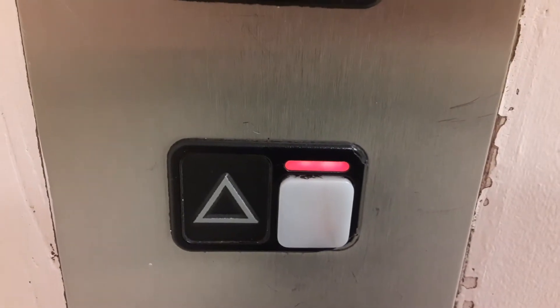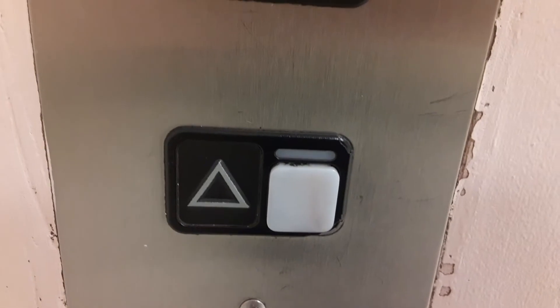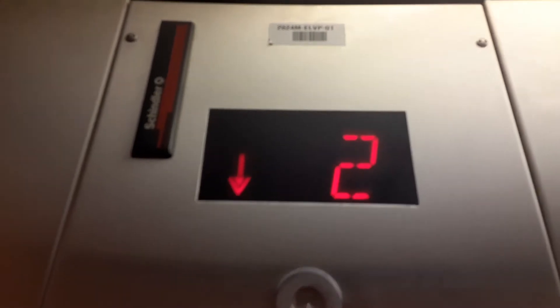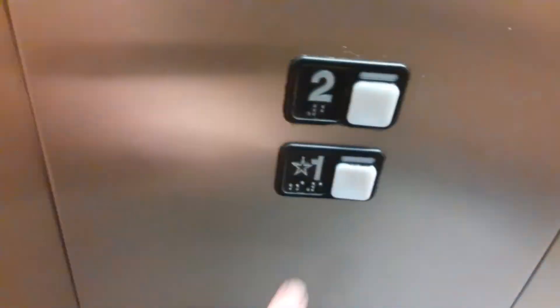Watch the button — go ahead. Here we are. Let's go up. Watch the indicator. There's a good one.